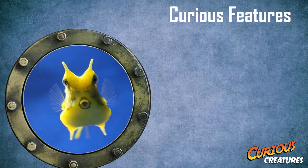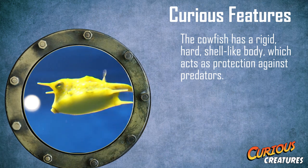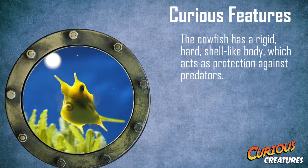One of the most curious features of this interesting creature is that the cowfish doesn't have an internal skeleton or scales, but rather a rigid hard shell-like body which acts as protection against predators.